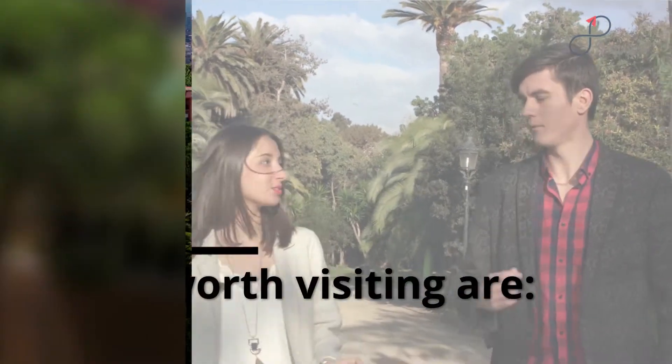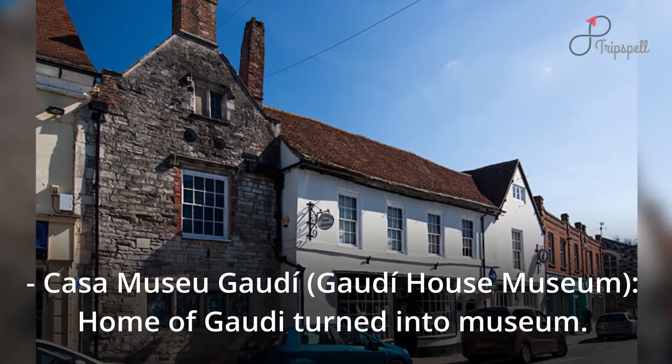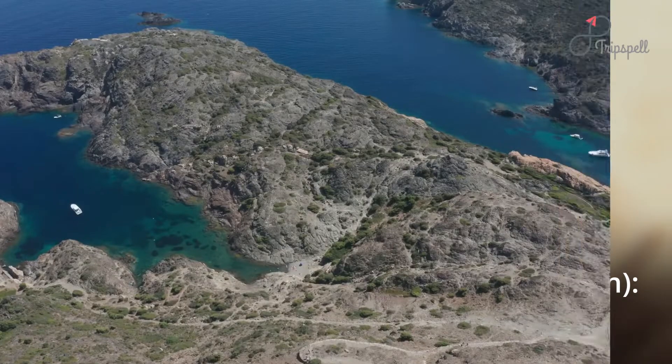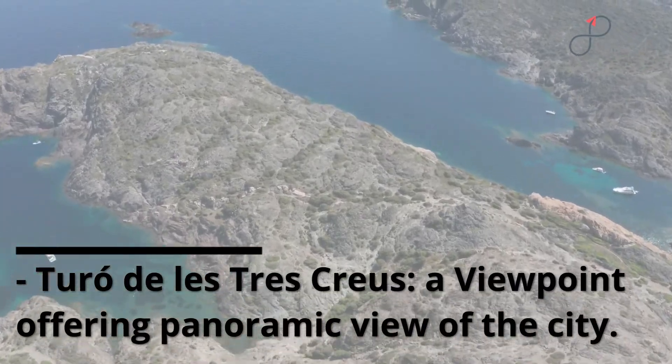Things worth visiting are Casa Musea Goethe, the Goethe House Museum — home of Goethe turned into a museum — and Toro de la Trace Creus, a viewpoint offering a panoramic view of the city.